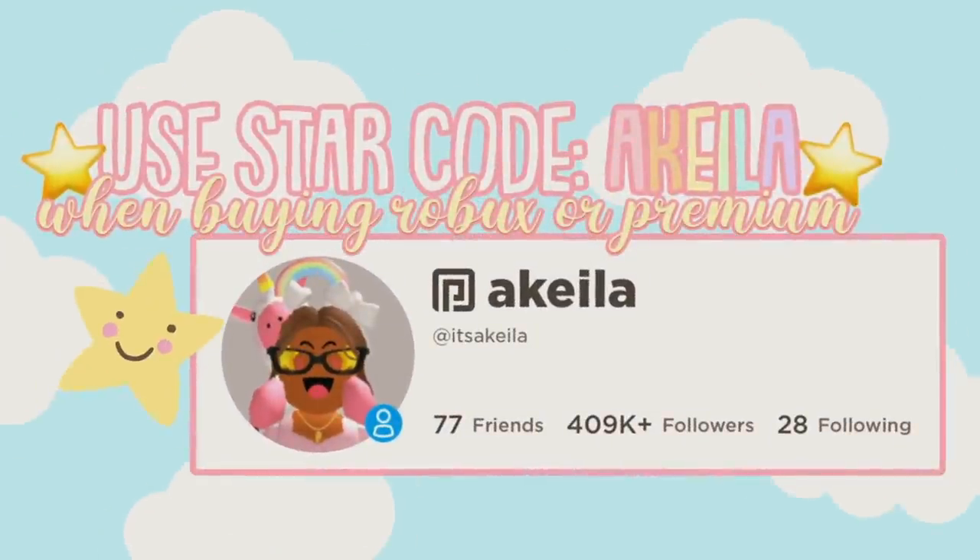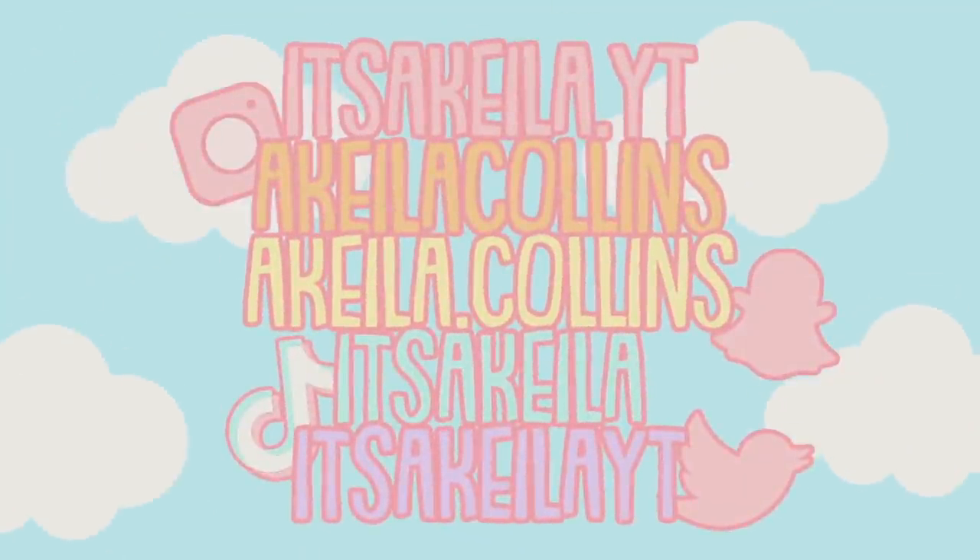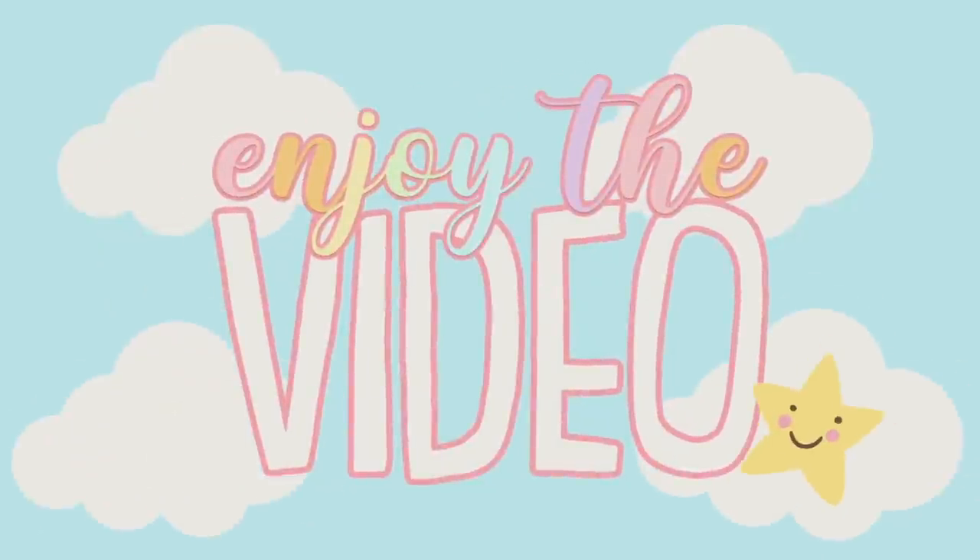Please use star code AQUILA when buying Robux or premium. These are all of my social media accounts. Enjoy the video!